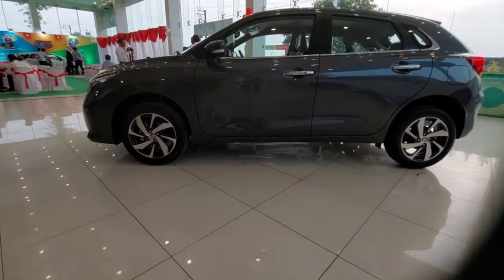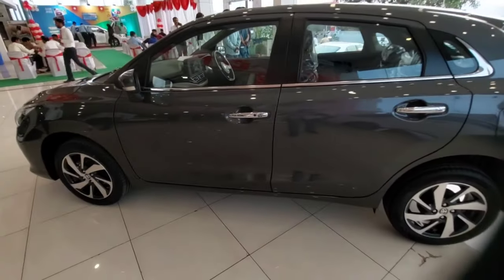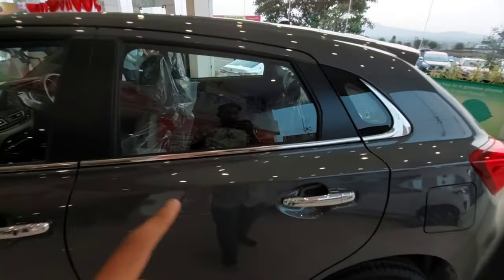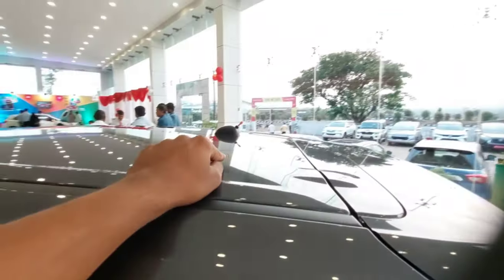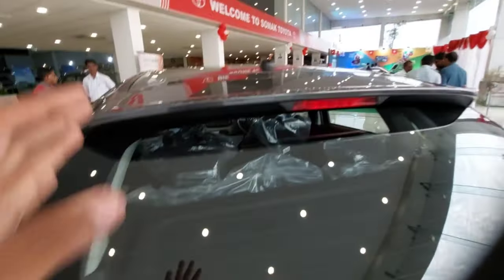From the side, this car actually looks like a Baleno apart from the alloys — you can differentiate by the alloy designs. You also get chrome inserts which run across the window line. Chrome inserts for the door handles come as added accessories. You get a normal antenna, and there is a spoiler at the rear.